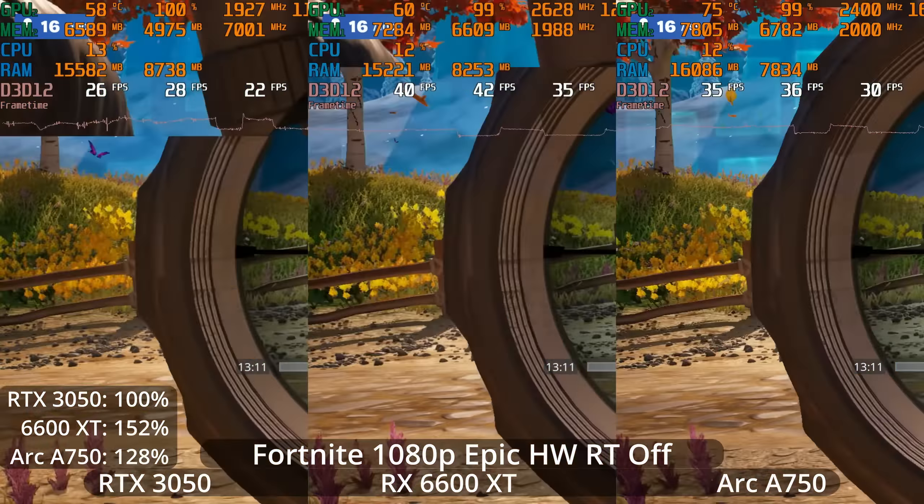Here we see the 6600 XT still ahead, but only slightly — by 7% over the 3050. And the ARC A750 now has a 22% lead over the RTX 3050; this is the first time we've seen it ahead of AMD's offering. However, none of them are doing well. The ray tracing load is now bringing the 3050 closer to the performance of the 6600 XT, but they're all performing fairly badly at around 30 FPS. The 3050 is actually falling significantly below 30 FPS a lot of the time, and it's really only the A750 more frequently above 30 FPS at these settings.